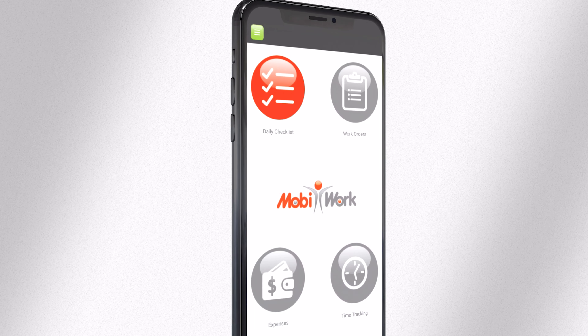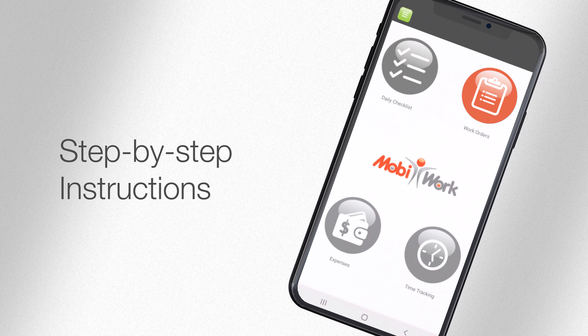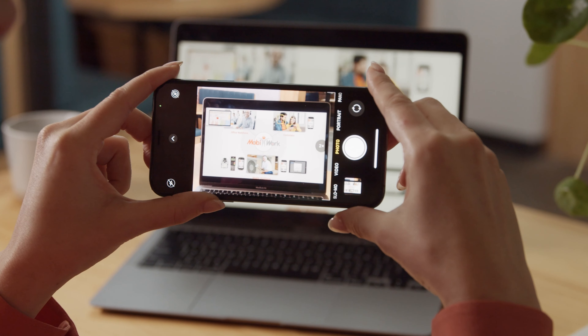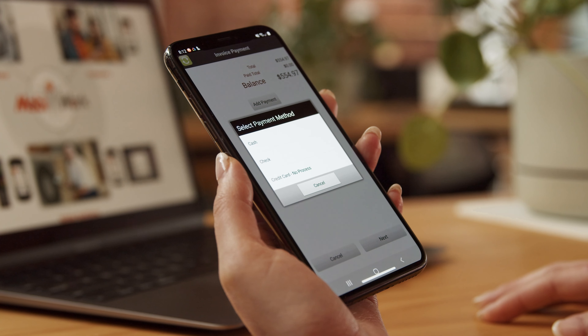It provides all the information they need to complete their jobs faster, along with step-by-step instructions to guide them. This ensures everyone works in unison. They can capture pictures, signatures, locations, barcodes, payments, and so much more.